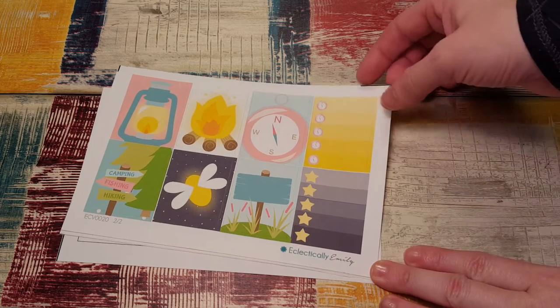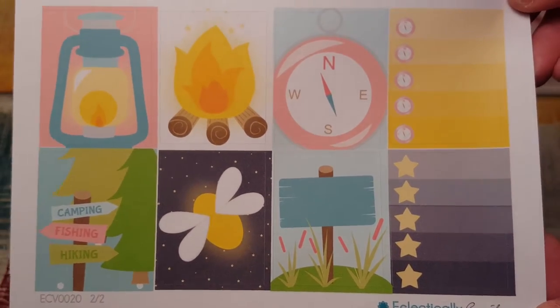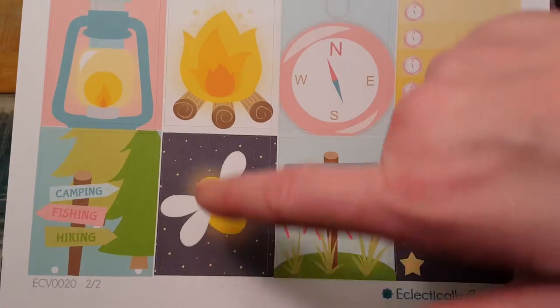The first one is Eclectically Emily and she had a sale so I got three sheets, and these are full boxes. Aren't they adorable? They're like camping full boxes. They're so cute. Love the little firefly.